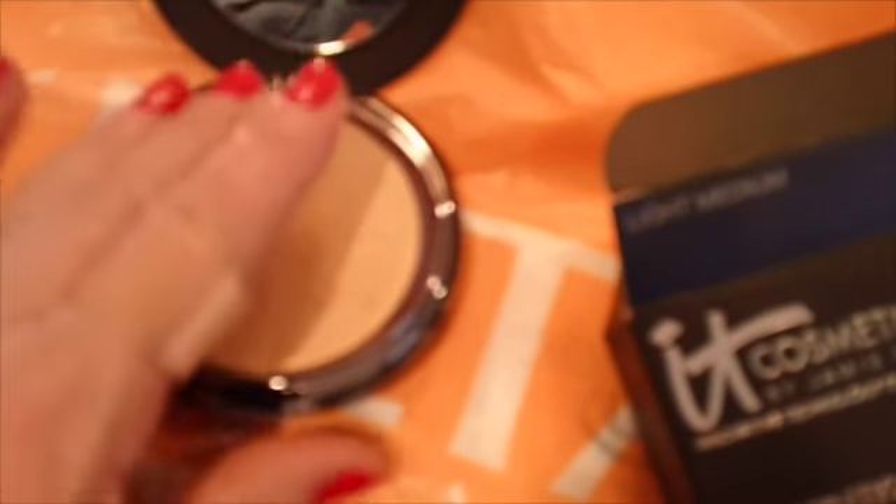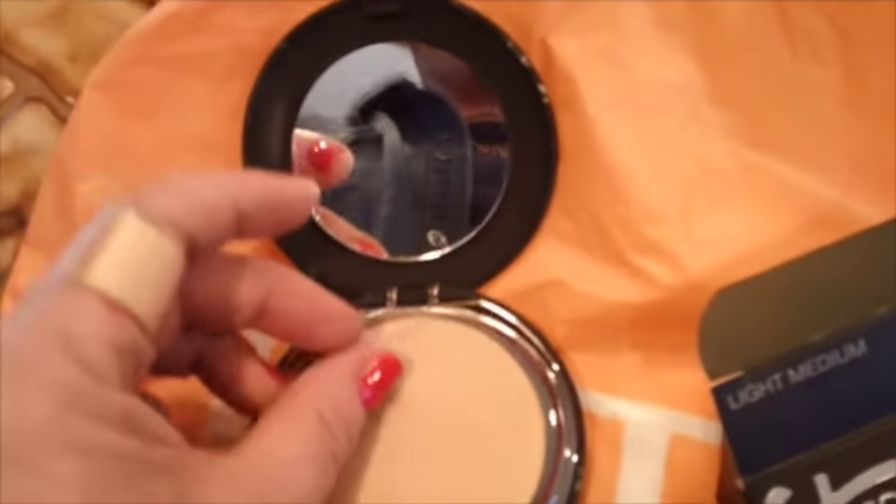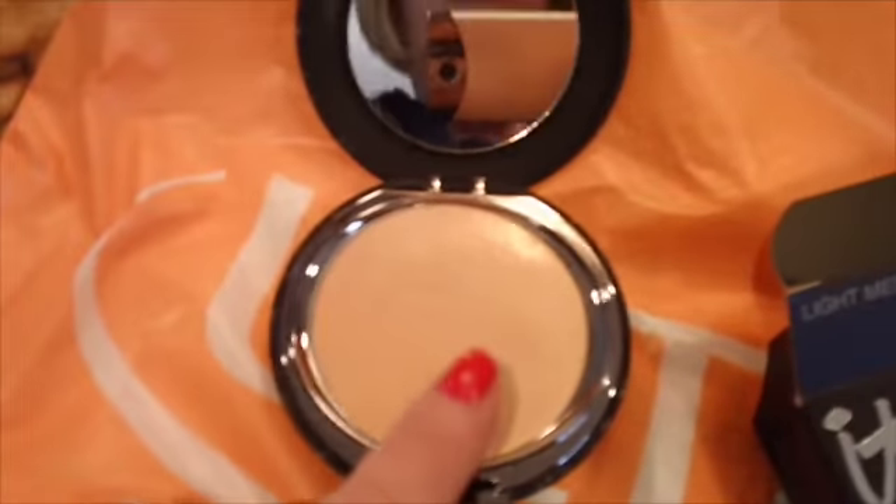This is the light to medium, which looks kind of dark. I wish I got the lightest one now. So that's what that looks like, and I've already tried it on, so I won't be able to bring it back, but I wish I got a lighter one. Maybe this would be good for the summer, though.